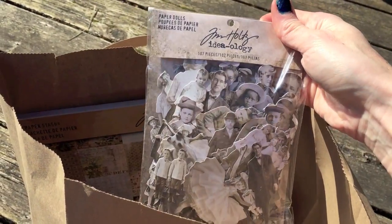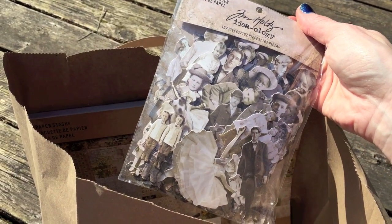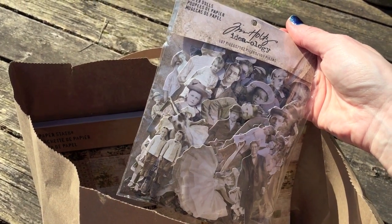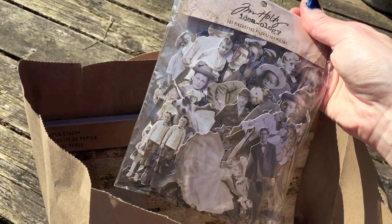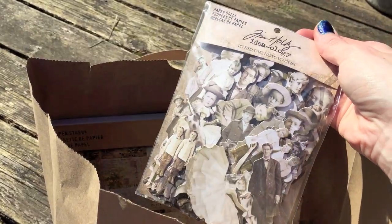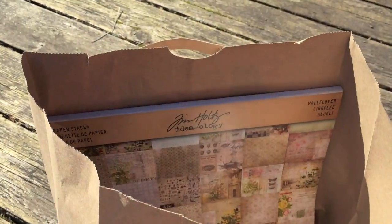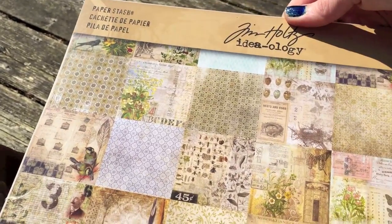I did pick these up — I've been wanting them for a while and kept going back and forth, like am I really going to use them? I like doing vintage style projects but I just wasn't sure. But I got them for 20% off and figured I'd pick them up and see if I can use them.